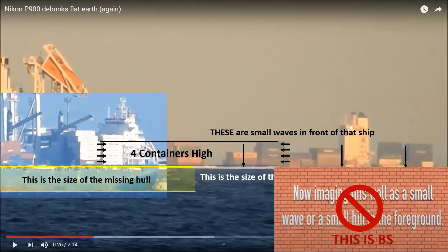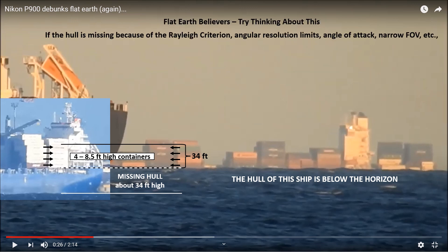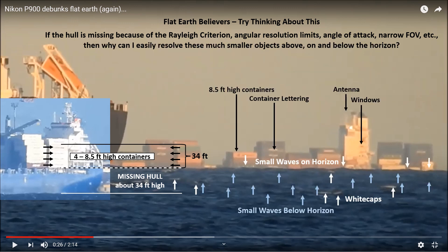To be blunt, this is bullshit. I trust my senses because it's pretty obvious the hull of this ship is below the horizon. If you think the hull is missing because of the Rayleigh criterion, angular resolution limits, angle of attack, narrow field of view, etc., let me ask you one question: why can I easily resolve these much smaller objects that are above, on, and below the horizon? You might want to give that some thought.